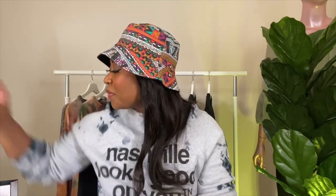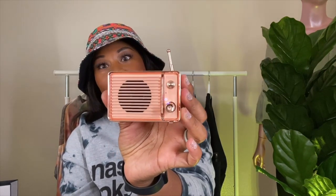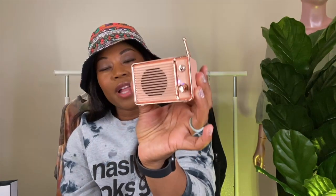You have to have this item. This is the portable Bluetooth vintage — it's a vintage-style radio but it's actually a Bluetooth speaker. It is tiny, but it puts out a lot of volume. My music is actually playing through it right now — this is how it looks.